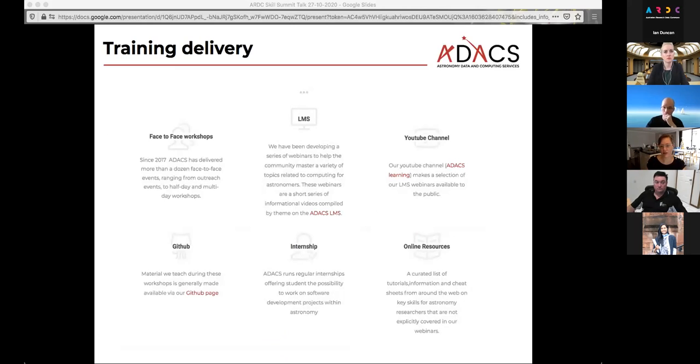For training delivery, we have tried to span as many pathways as possible. We have our face-to-face workshops — though this year there haven't been many; we managed to squeeze one in before everything locked down. We also have an LMS that is accessible on our web page, with video tutorials and Jupyter Notebooks so people can work through things. A lot of the video tutorials are also on our YouTube channel, all workshop materials are on our GitHub page, and we run internships at the Swinburne node. We also try to compile online resources from other places that might be useful for astronomers.